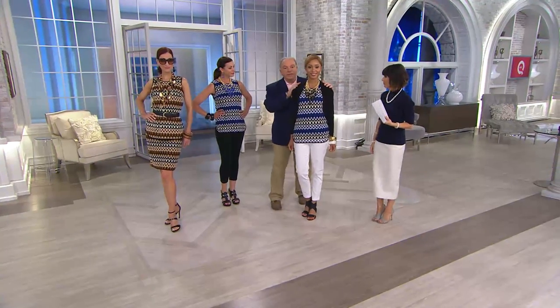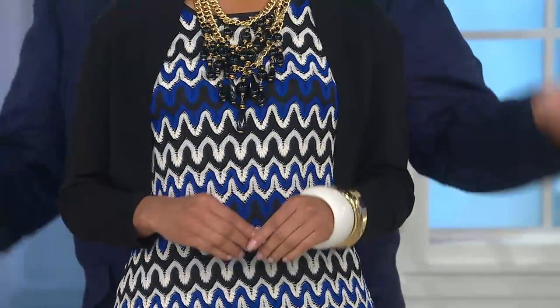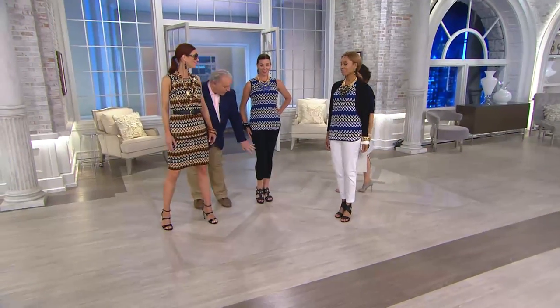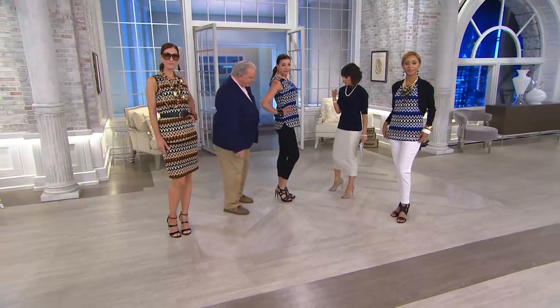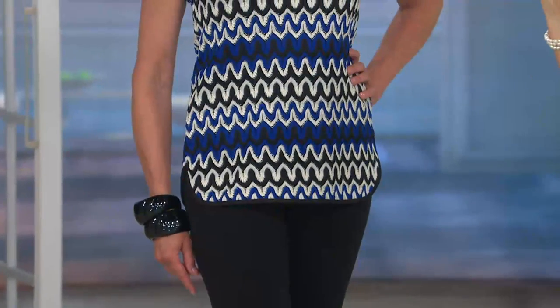Here we have Miss Brenda with the shrug that we started the show with — which was popular, so don't wait on that. The shrug is very important, especially in black. She has it on with my white crop jeans and my waterfall necklace in black. Angela has the same top on with black leggings — that's the same fabric as the legging we just presented — along with the waterfall necklace in blue.